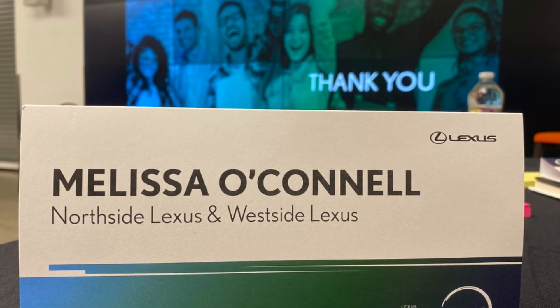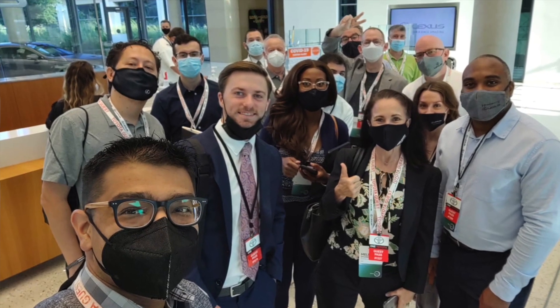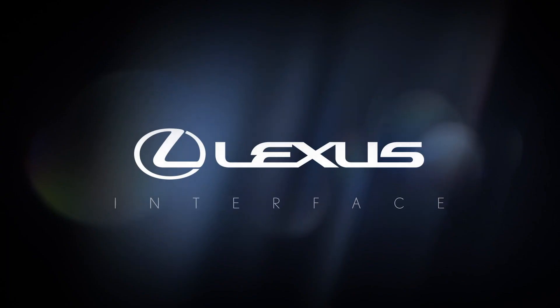This event was a small Lexus Center Circle Technology Specialist training specific to introducing not only the NX, but launching the Lexus Interface system.